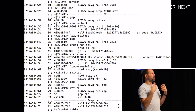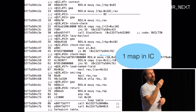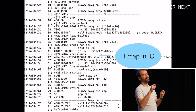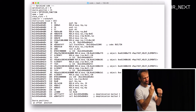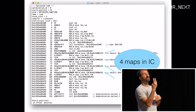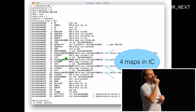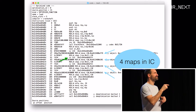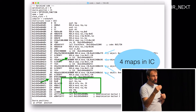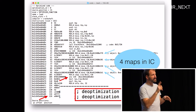Here is the optimized code where the cache was monomorphic — exactly one map check. Here is the same optimized code but with the inline cache polymorphic with four entries, giving you four map checks in the machine code. We do four checks, not just one, against every entry in the cache. If one matches, we take the fast path to return the value. If none match, we jump again to deoptimization.